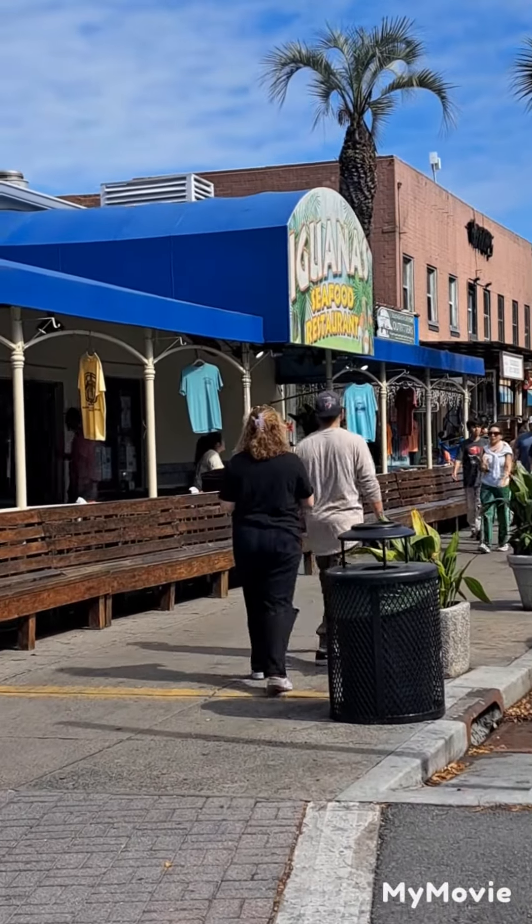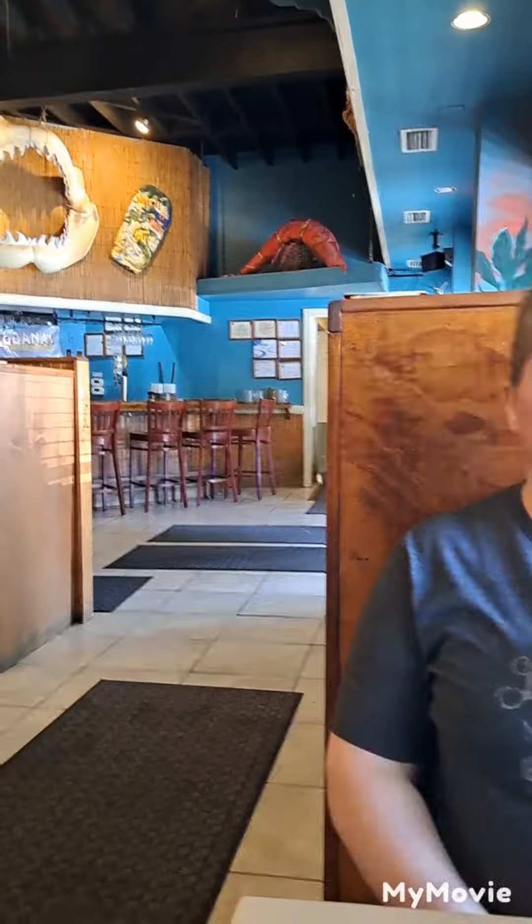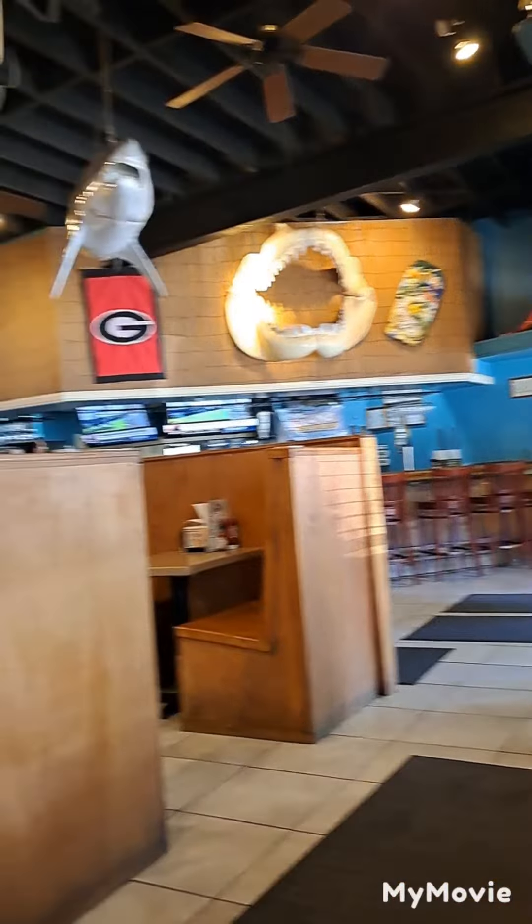Going to Iguanas on St. Simons to get some awesome food. This is inside Iguanas on St. Simons. Look at all the decorations.